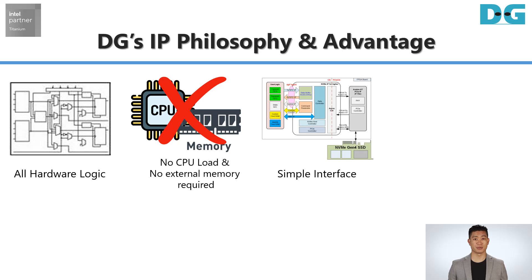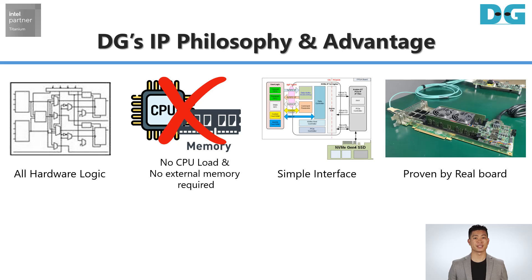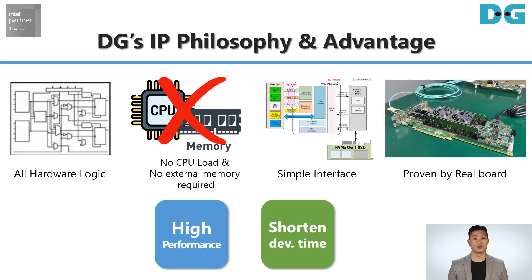A simple interface allows easy implementation and connection with user logic. Reference designs for Intel FPGA development kits are included in the IP Core license, allowing you to start development on a real board from the reference design step-by-step. The IP Core's advantages of easy-to-use, high performance, and rich reference design options make a great contribution to shortening development time.